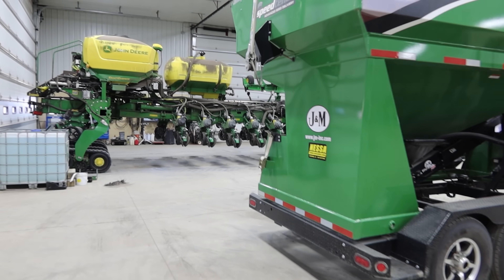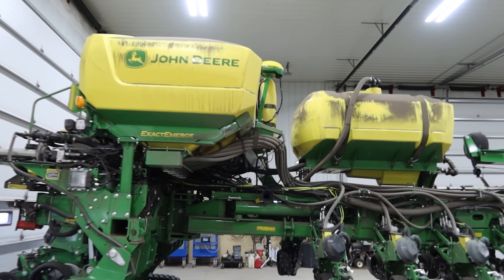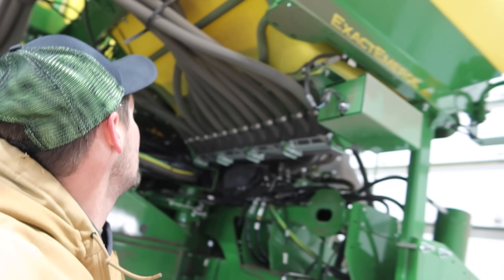We're supposed to get up to the mid-60s with a good amount of sunshine today, so I bet it goes up to at least the mid-60s. Where we left off last night, we have two very close to empty tanks. I'm going to see in the daylight what they actually look like — empty, a little bit in that one, very little.